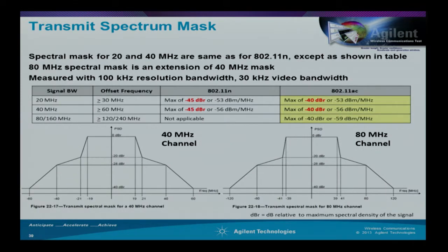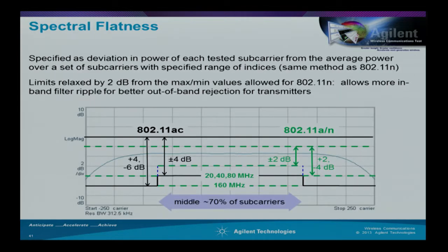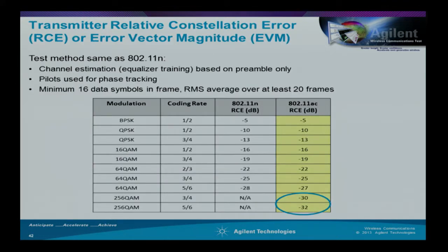Spectrum emission masks are also important—customers need to ensure their transmitted signal stays within the allocated channel without spilling too much into the adjacent channel so those channels can be reused at some distance. These masks are defined for the 40 MHz, 80 MHz, and 160 MHz channels, as well as the aggregated 80+80 mode. Spectral flatness also needs to be checked: looking at the flatness of the signal across its bandwidth. These measurements can be made fairly automatically.